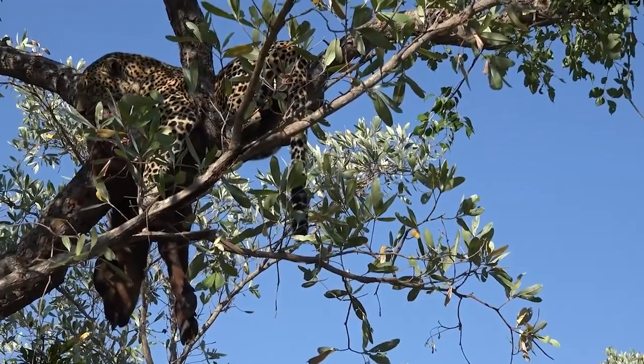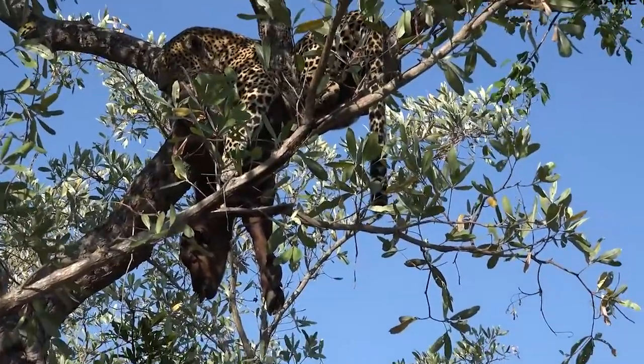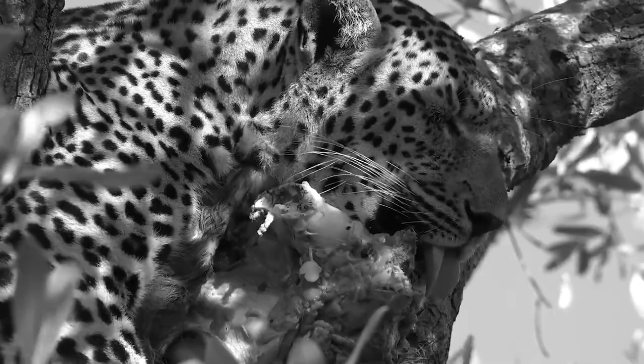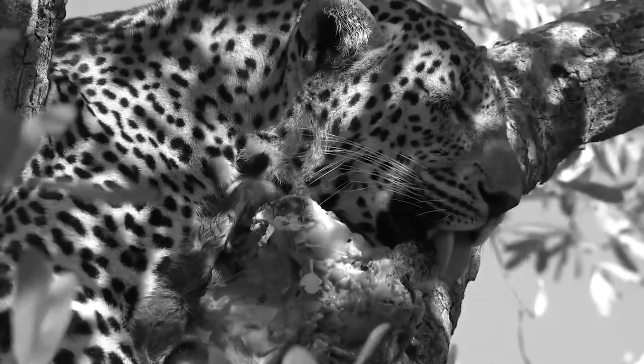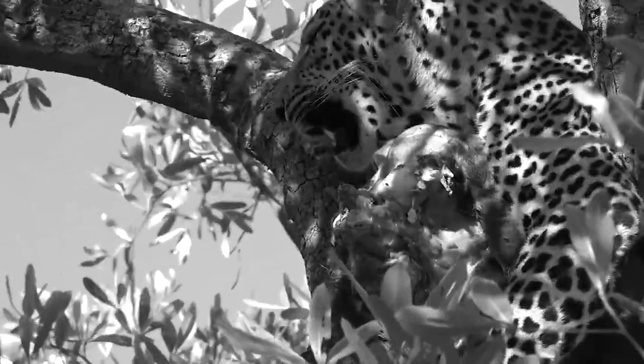The male leopard in this video found a buffalo calf that had perhaps been trampled by the herd and took it up into a tree. Here he is sleeping, trying to recuperate after expending so much energy and effort bringing the calf up the tree.